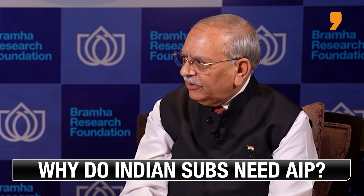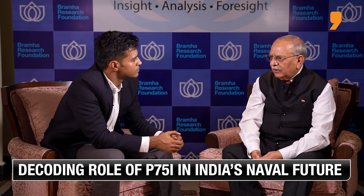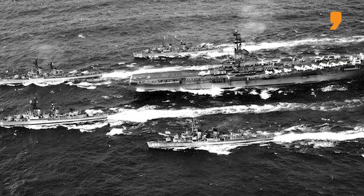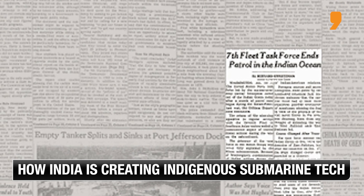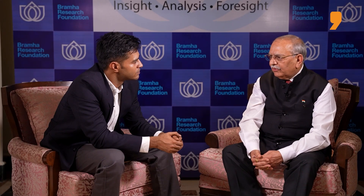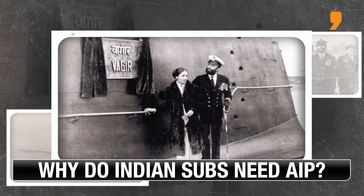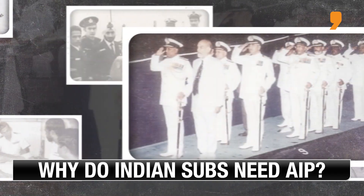The strategic importance of submarines was learned in the early 1970s, because during the war India found itself in a unique position fighting on the eastern as well as the western fronts, with someone wanting to stop us from fighting. One naval armada came in from the east and one from the west. That's when the country realized that the submarine fleet holds an enormous amount of deterrence, and India gradually built a sizable submarine fleet.